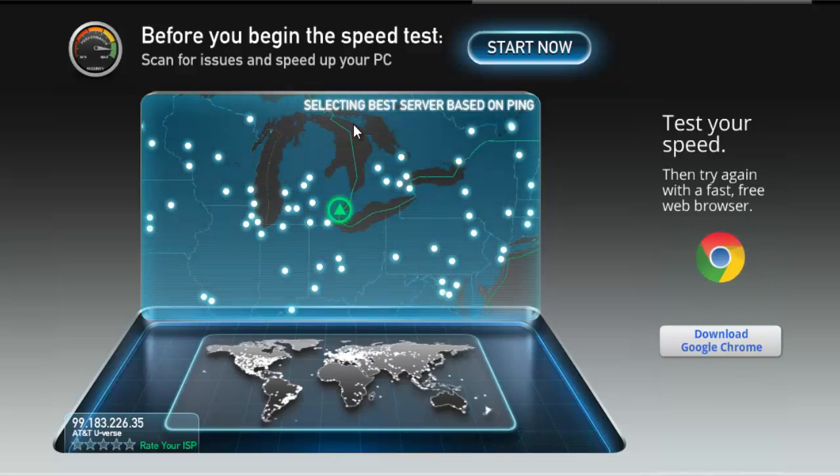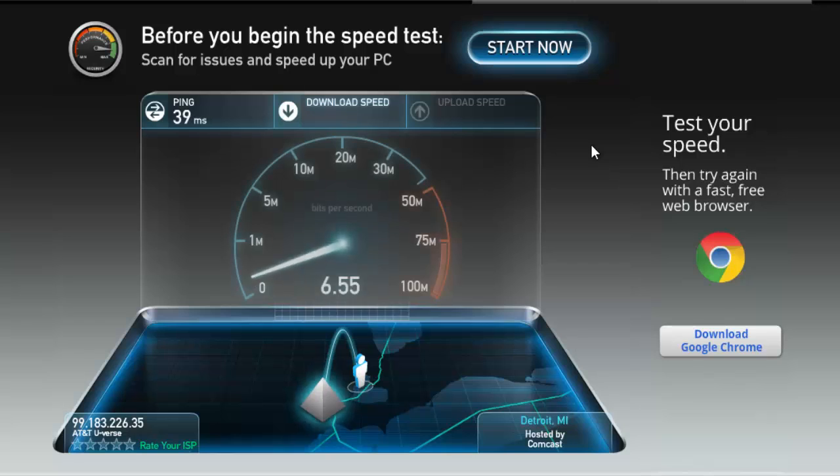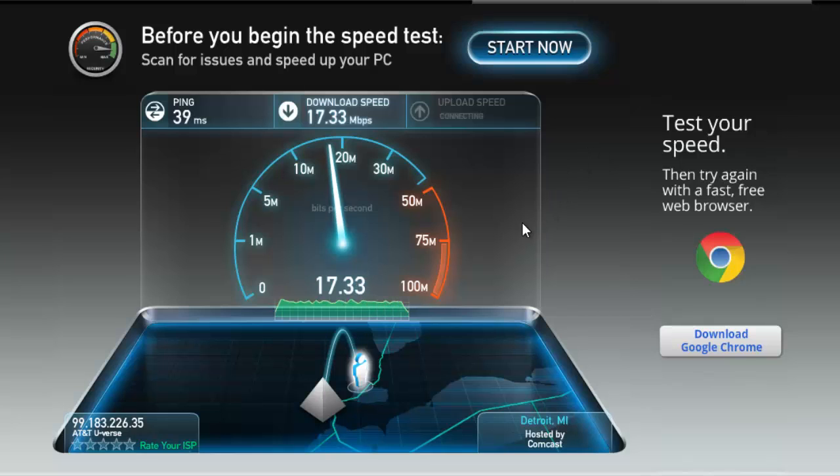Click on begin test. 17.33 megs per second — megabytes per second connected.